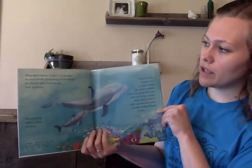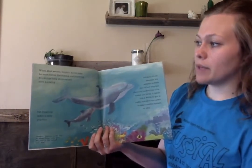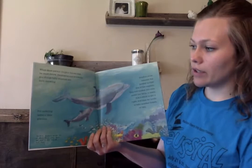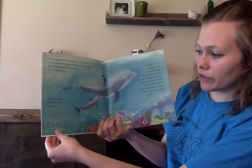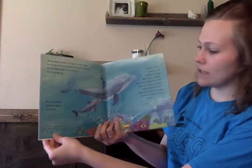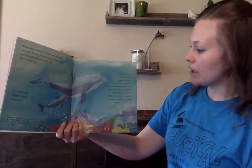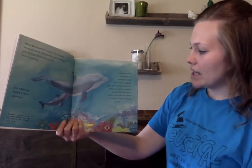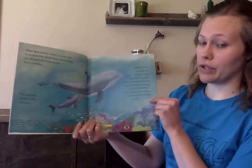When mom swims, dolphin knows that he must follow. Swimming and following are things baby dolphins are born knowing. But suckling takes a little practice. Newborn dolphins suckle two or three times every hour for just a few seconds each time. Dolphin dives beneath his mother to find one of her nipples. They are tucked into slits under her belly. It takes him a while to get it right and then he needs to take another breath or two.